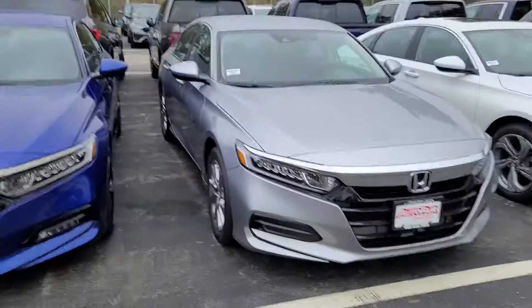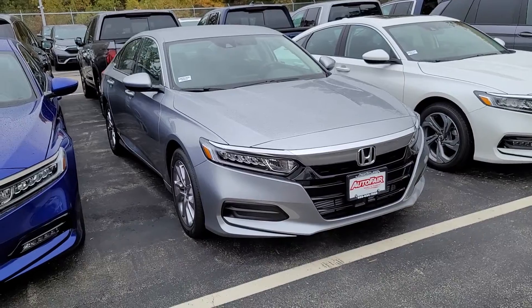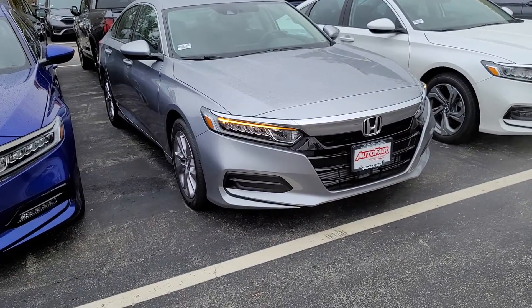Hi David, this is Sue from Autofield Honda. I'm making a quick video of this 2028 Accord that you inquired about. We still have it.